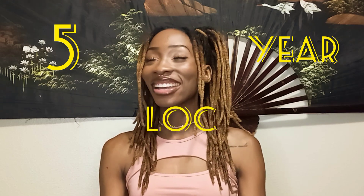Hey loves! It's me Destiny and today I am back with my five year lock anniversary slash lock update because it has been a long time, so you guys are overdue for a lock update. I'm just gonna jump right into it. I'm gonna show you guys how long my locks have gotten and what they're looking like right now. As you can see I have tons of roots, so let me just show you guys.